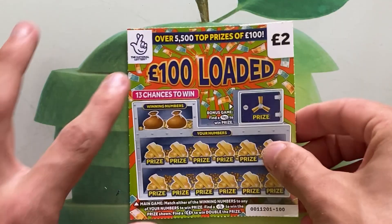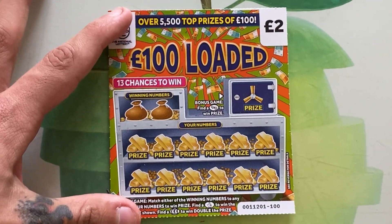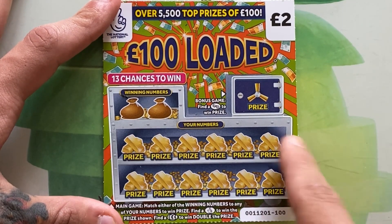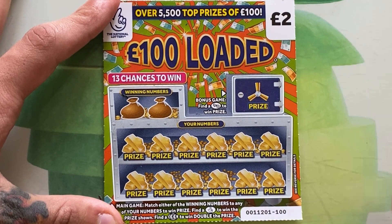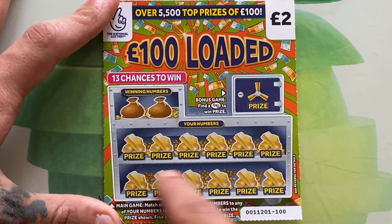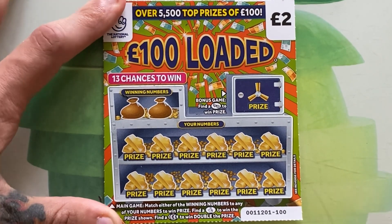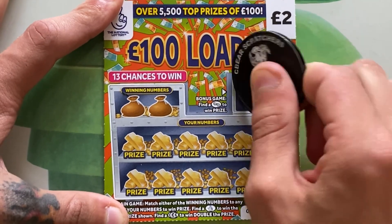Let's see if we can get some wins on these brand new 100 pound loaded scratch cards. All we need to do is match winning numbers. In the bonus game there's a key to find — I gather that's meant to be some sort of safe or something. Down here, if you also find the fingers, win the prize; double pound sign means win double the prize. Let's see where we can find the key — got a money bag.